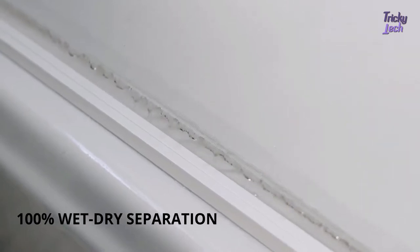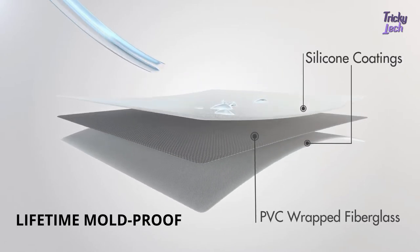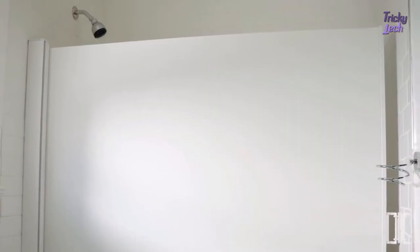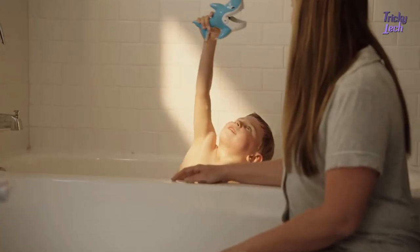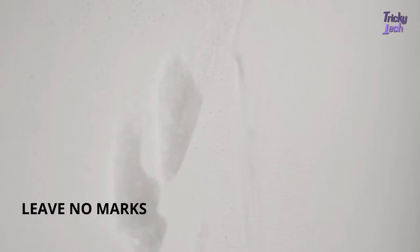For a no-mess, no-stress shower, the screen is designed with silicon coatings in PVC-wrapped fiberglass, so you can retract the screen without drying it. It won't turn yellow or get moldy even after 10 years of use. When water hits the screen, 80% of it rolls right off — easy to clean and no gunk can stay.